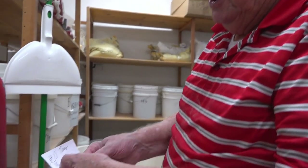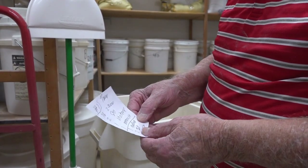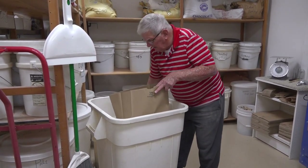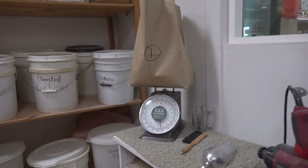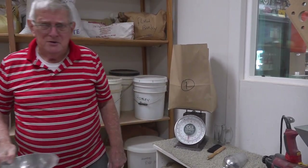He wants 16 pounds of two-row malt, two pounds of 80, one pound of Victory, and one pound of Munich. And it is all to be milled over here. We're a little bit short — we want 10 pounds in there. You might notice I overfilled it with two ounces because the bag weighs two ounces.